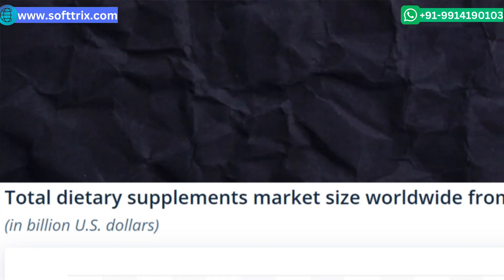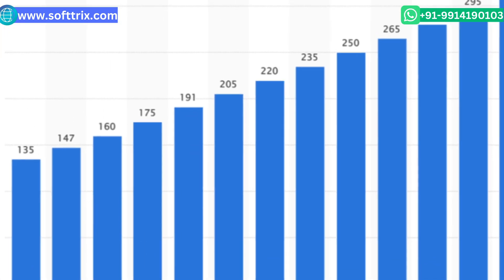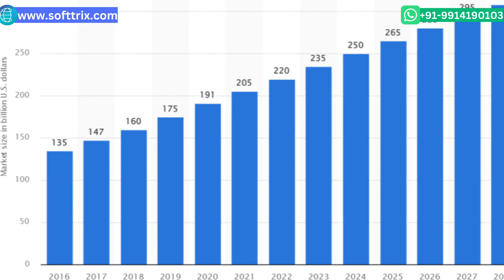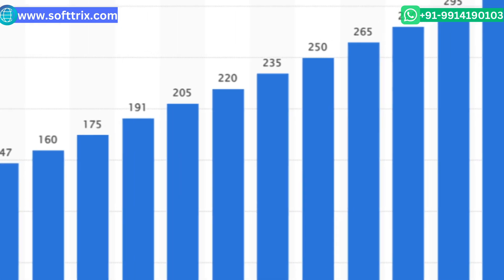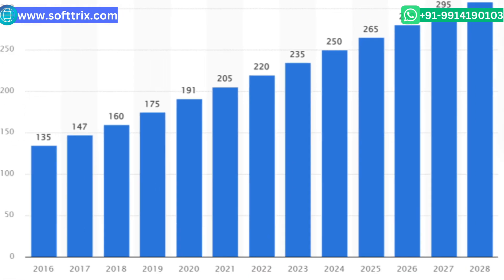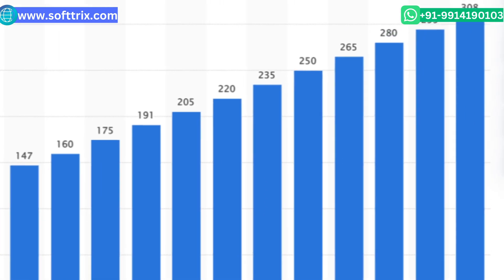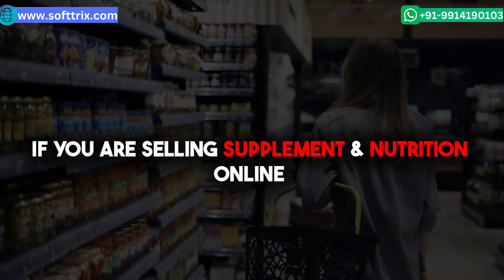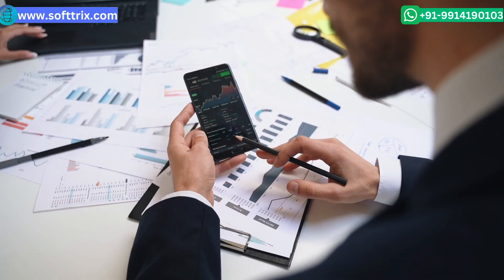This market is going to grow hugely. It is estimated to be 235 billion in 2023, 250 billion in 2024, 265 billion in 2025, and around 295 billion in 2027. If you're selling supplements and nutrition online, to capture this huge market you need to have a very robust marketing strategy.